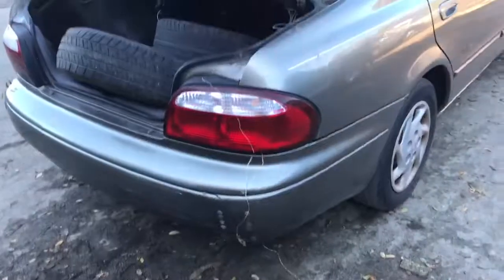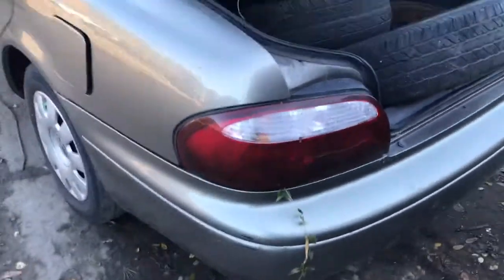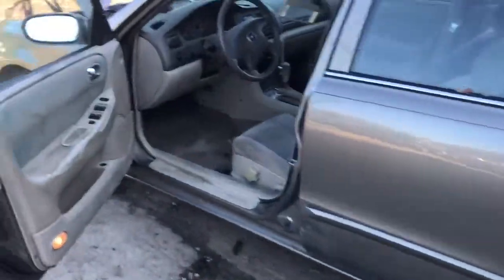Good tail light, no bumper. The headlights are damaged on this side too. The door is rough.